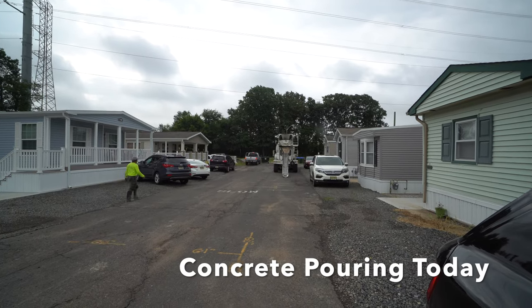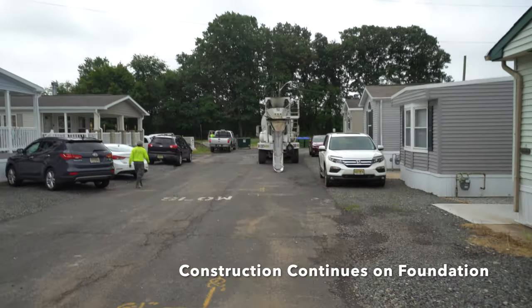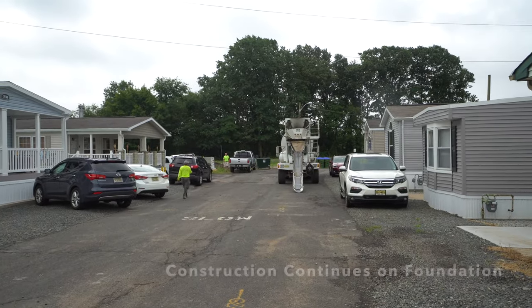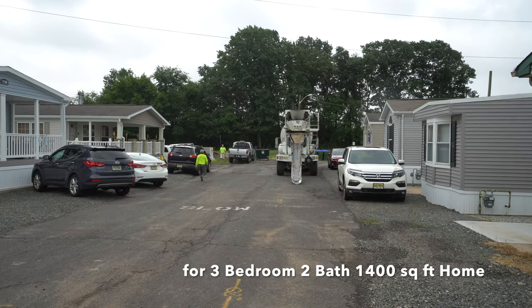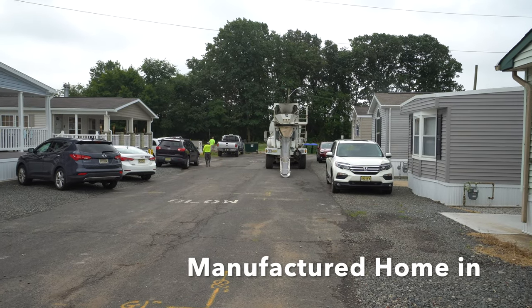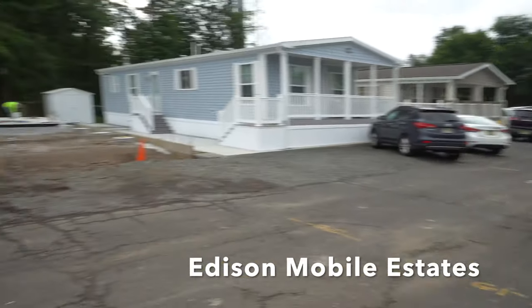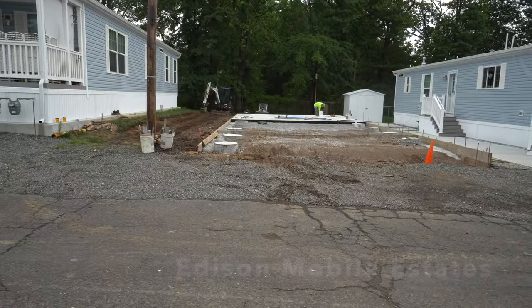Okay, it's Thursday, July 23rd, and the concrete truck is here. He's turning his barrel to soften up the concrete inside, and he's got the chute ready to go. We're getting ready to pour the second half here.